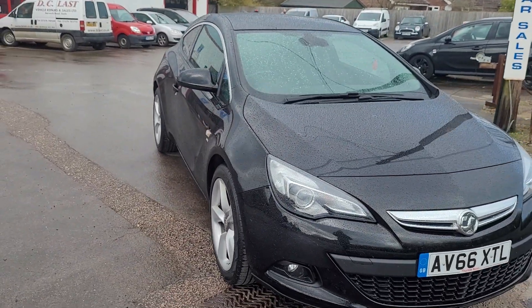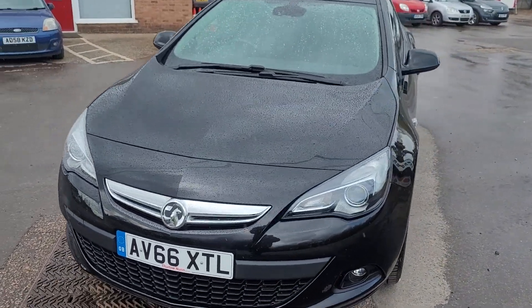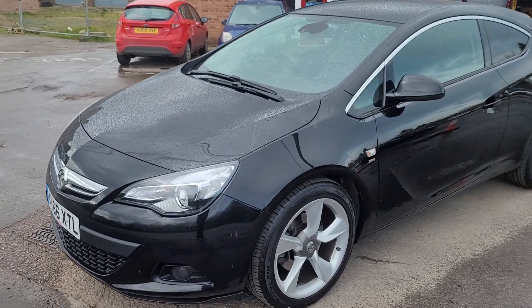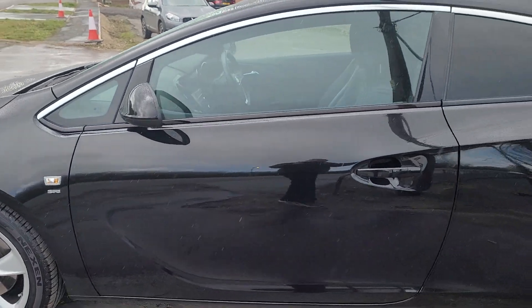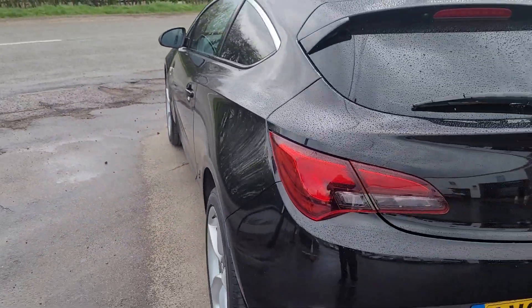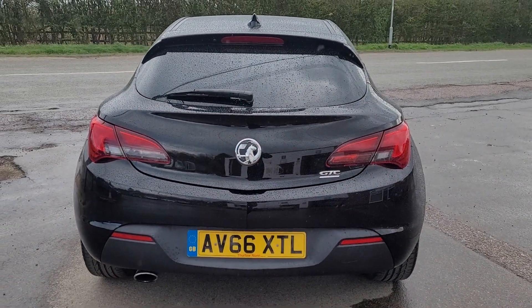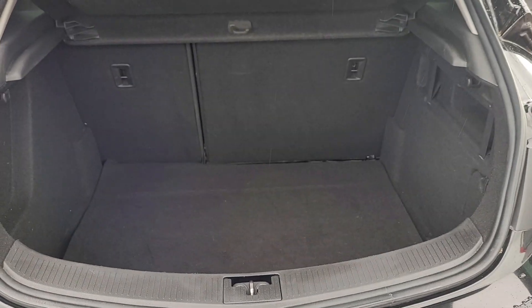I hate doing videos in the rain but unfortunately it has just started to rain. All very clean around the front — I would class this car as immaculate, to be honest. As we go down the passenger side, all lovely and tidy here as well, very smart, no dents or anything like that. Has the tiniest of chips just on the wheel arch which I'll just touch in. Apart from that, very difficult to find any fault with this car.